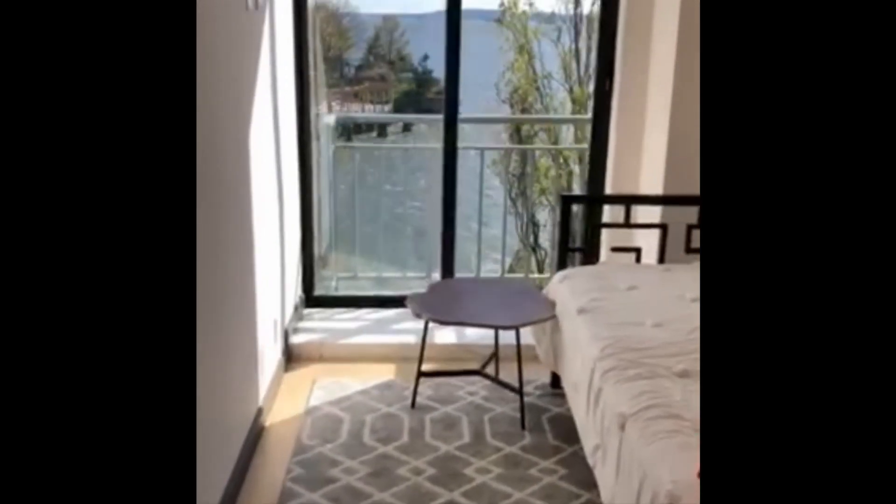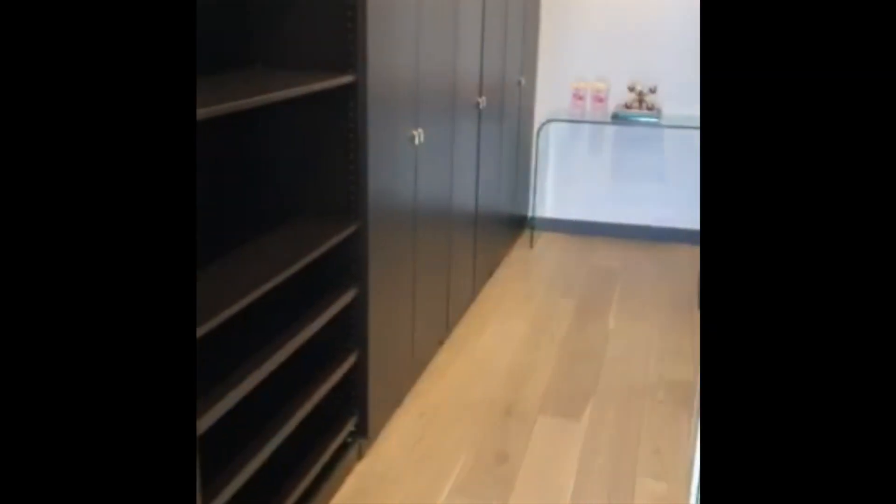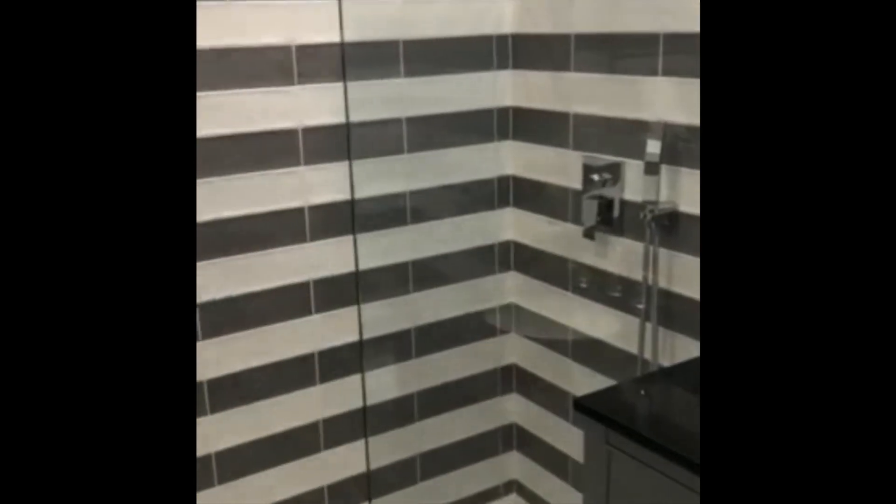You enter the guest bedroom. The guest bedroom is on the first floor of the apartment — it is a precious duplex. A lot of closet space, the entire wall of closets. And you have your large bathroom here with a shower.